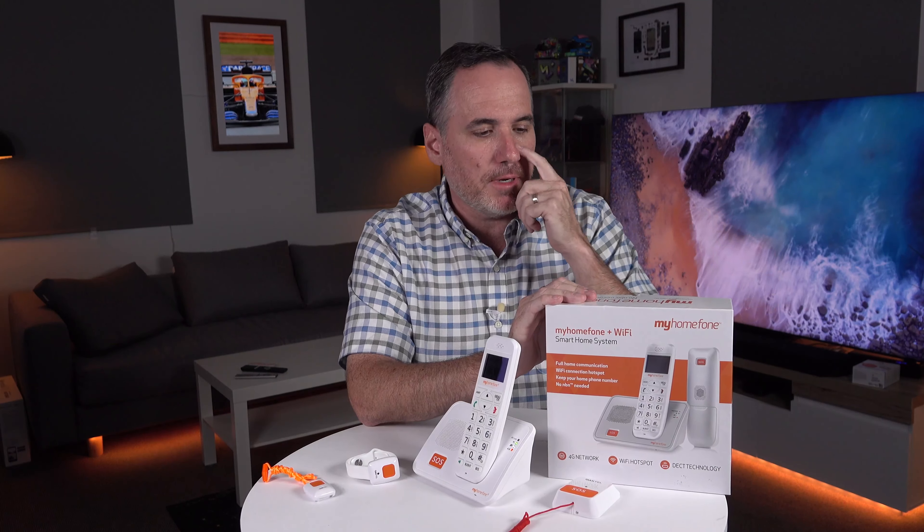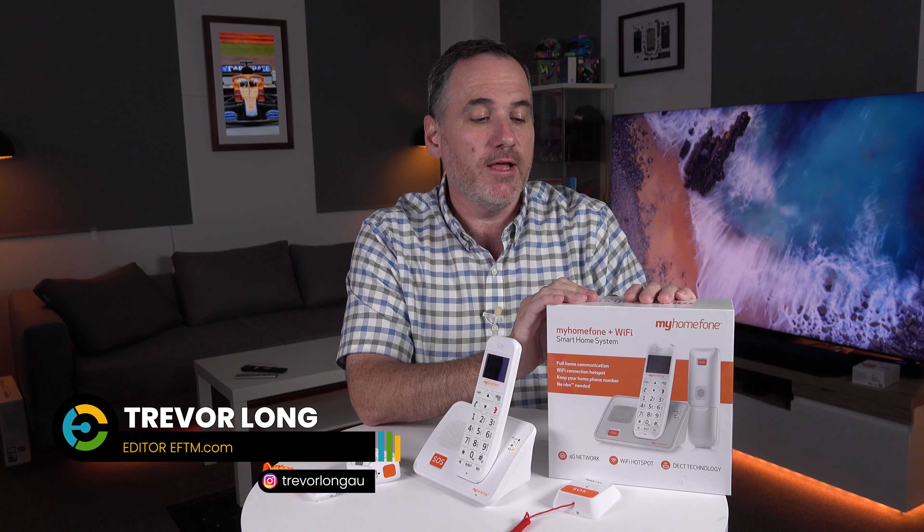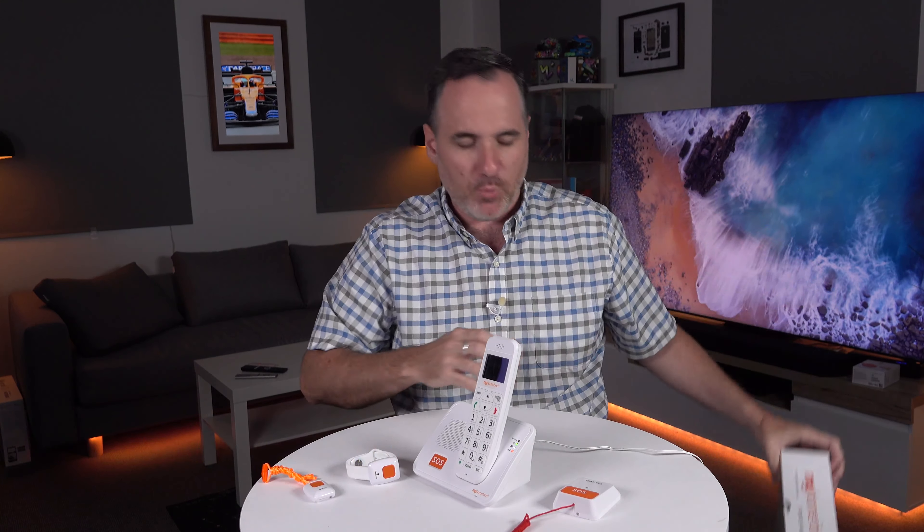This is My Home Phone — an Aussie company who have this great product. This is the second generation. The first generation, the main difference was it was black, not white, but the big difference was it was a 3G phone and not a 4G. Let me explain what it is.